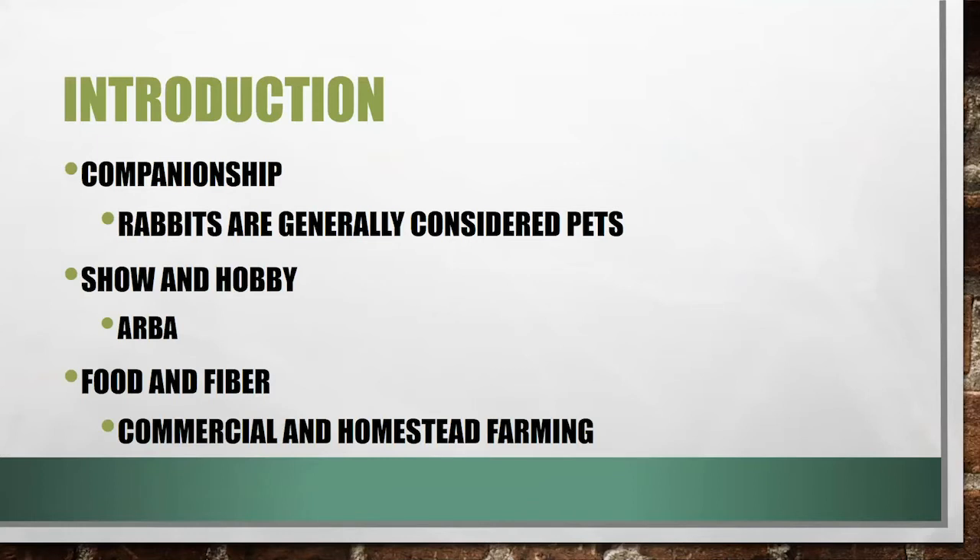There are different areas that rabbits are used in. First, rabbits are generally known as pets or companions, so a lot of the research you'll find is oriented around that. You'll also see a lot of information about show and hobby rabbits — they have associations and everything oriented around showing these rabbits. But what we're talking about when we discuss meat rabbits is food and fiber — raising these rabbits for a product.